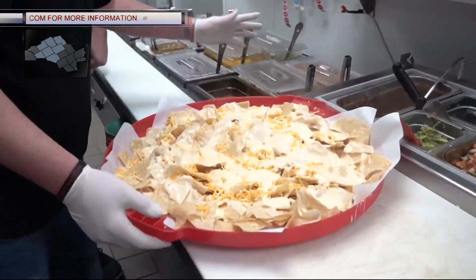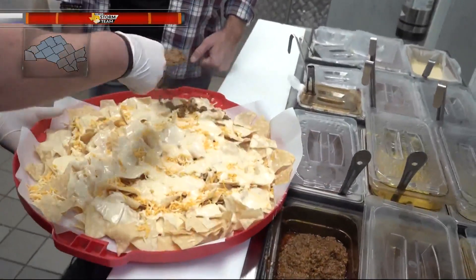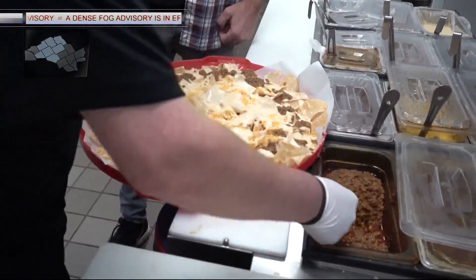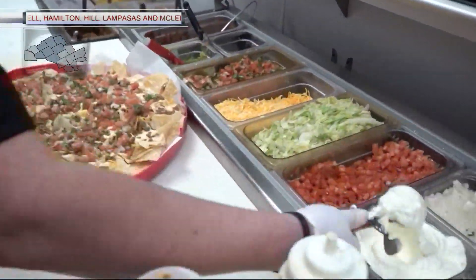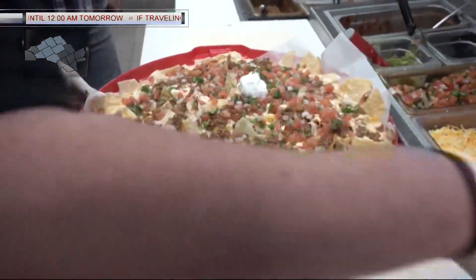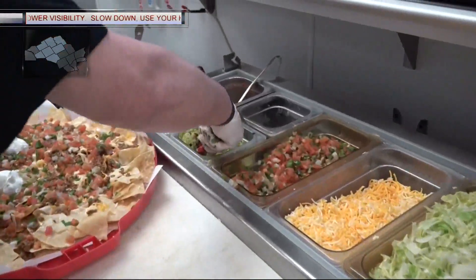I can make it with literally every meat that we have. Most people tend to go to the ground beef just because it's what everybody's comfortable with. We have groups and groups of Baylor students that come in and get the trash can lit nachos. We've got to finish it off with the sour cream and the guacamole. We try not to skimp with anything — you can tell you guys put pretty good size portions on it. Oh yeah, this is every day we do it.